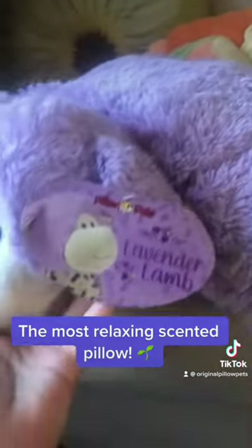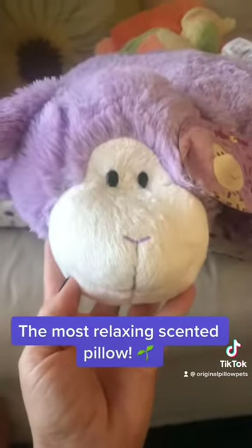So that's our lavender lamb. She's so cute.